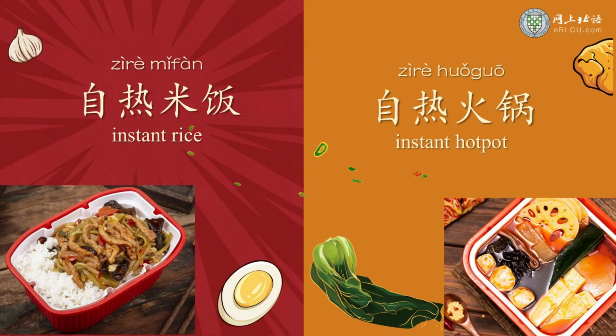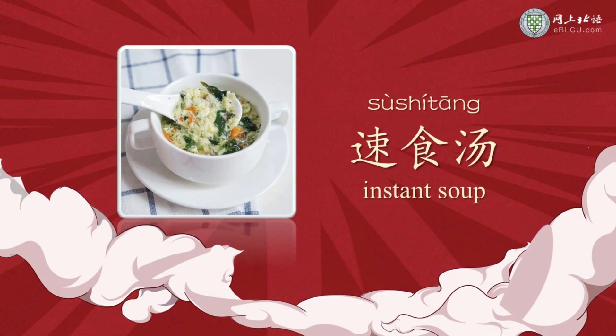真的很方便。 For instant soup, we usually say 素食汤。 素 is from the word 快速, meaning fast. 食 is from the word 食物, meaning food. 素食汤 means instant soup.